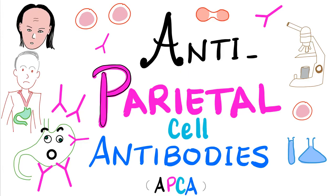Hey guys, it's Medicosis Perfectionalis, the Uber of medical education.